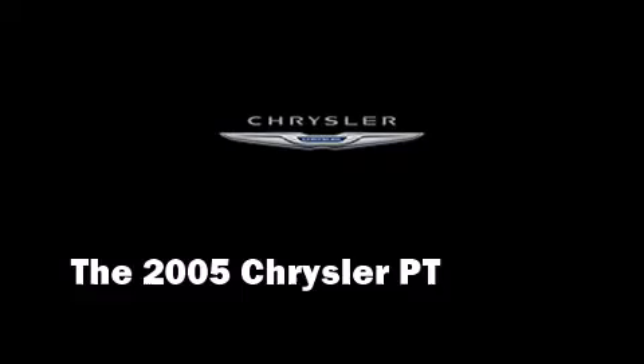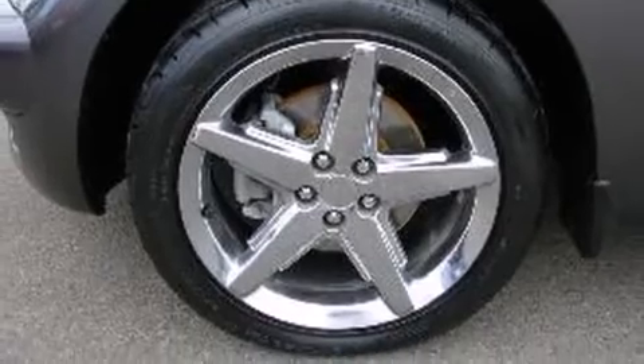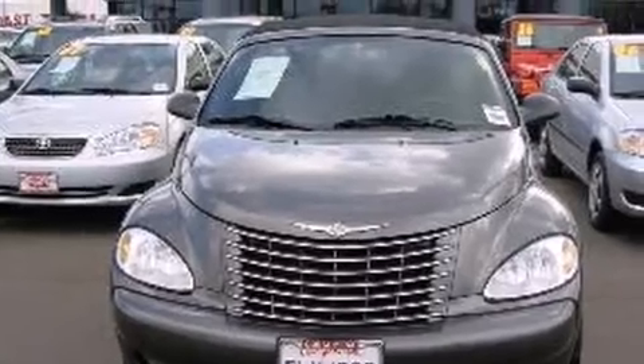Step into the 2005 Chrysler PT Cruiser. With just over 20,000 miles on the odometer, this vehicle proves competitive in its price class based on its condition and value.